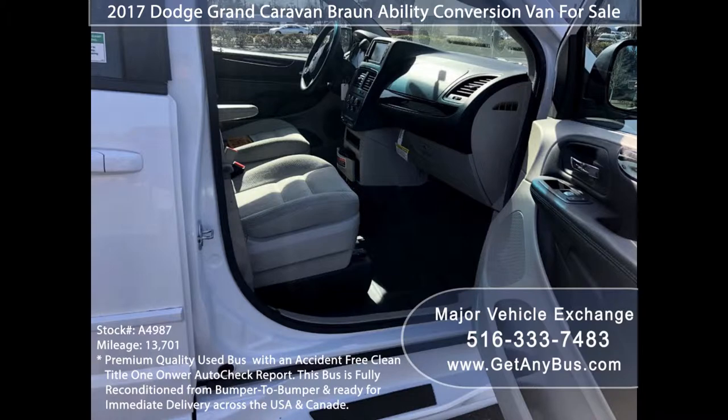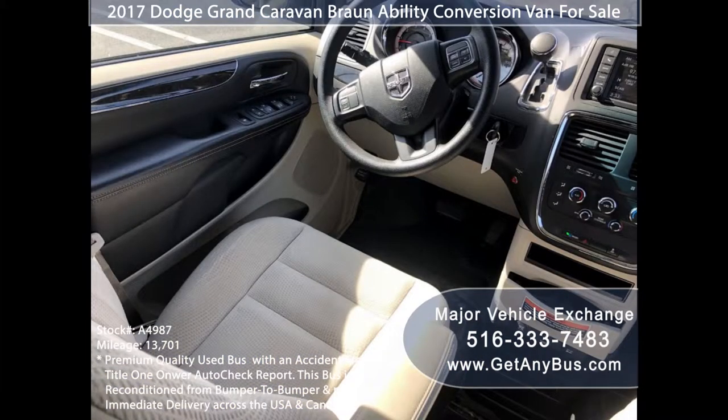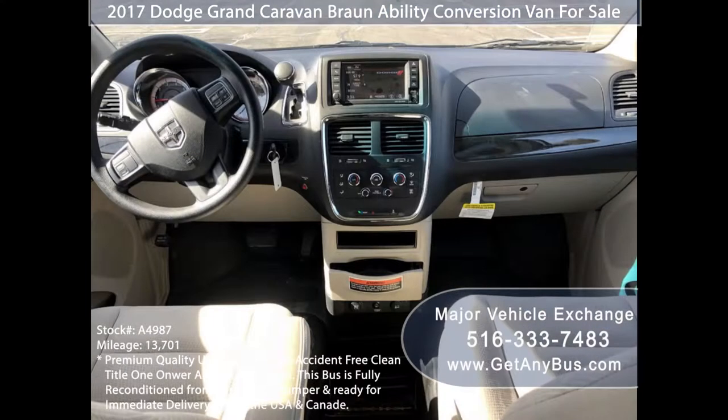It is perfect for city driving and long trips, with features like cruise control and economy mode. Its 5-speed automatic transmission with overdrive shifts smoothly without hesitation, and the drivetrain feels like new.